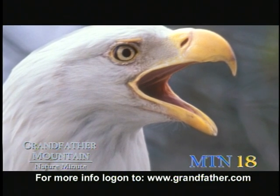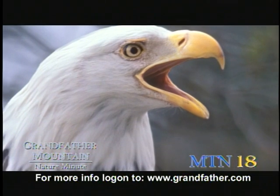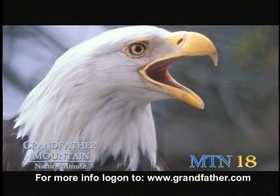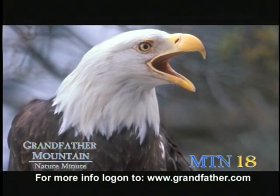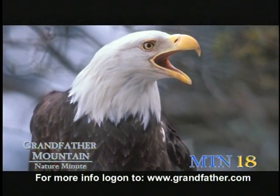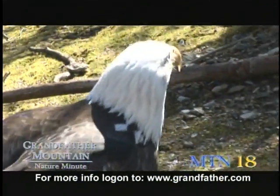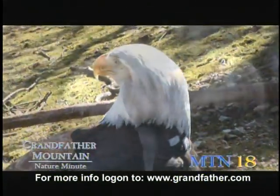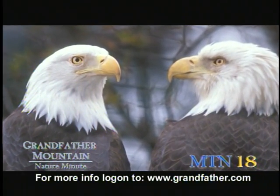They are birds of prey. In birds of prey, females are typically larger than males — it's called reverse sexual dimorphism. Female bald eagles usually weigh between 9 and 12 pounds and have a wingspan, which is from wingtip to wingtip, of seven and a half feet, and they can be up to three feet tall. The males, however, are six to nine pounds with a six-foot wingspan and only a foot and a half tall, so you can see that they're considerably smaller.